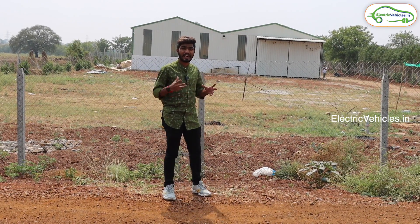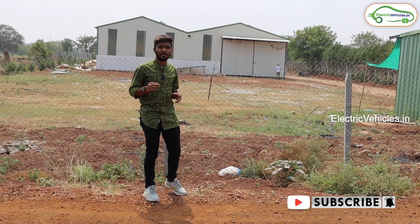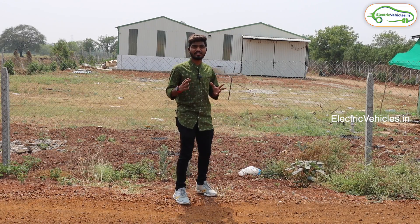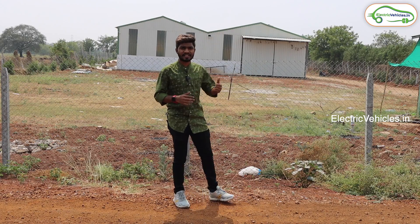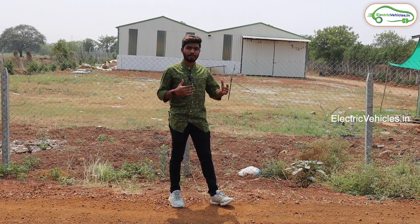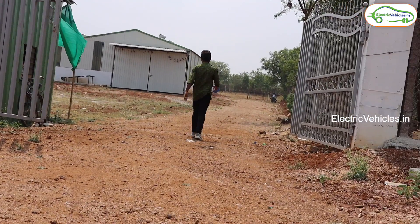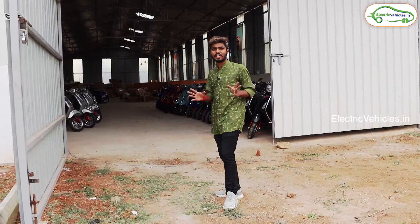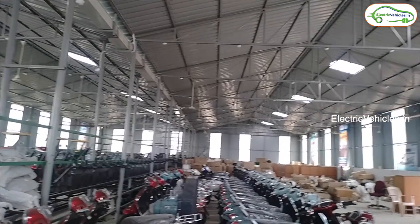This video is different from our other videos because here we are going to see the manufacturing process of electric scooters. We are here in Chevella, located in Hyderabad, to look at the BBM International manufacturing plant. BBM stands for Bharatiya Business Machines International Private Limited. Their showrooms are located all over India. Let's get into the plant and see what vehicles they have.